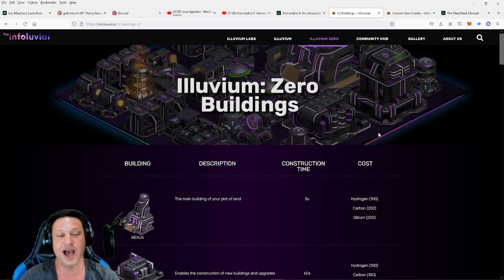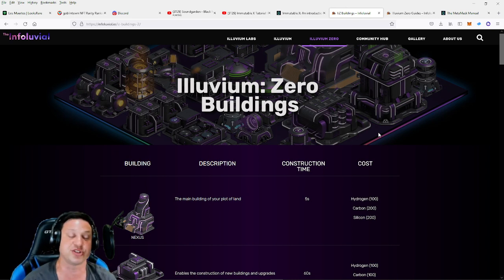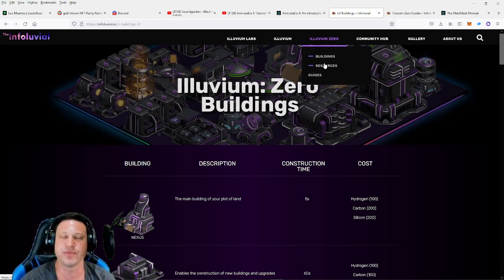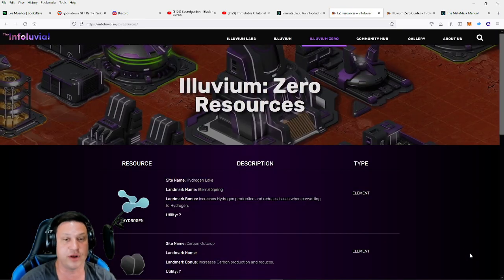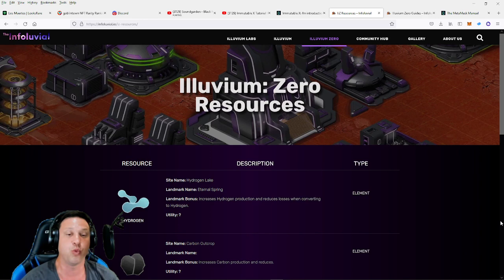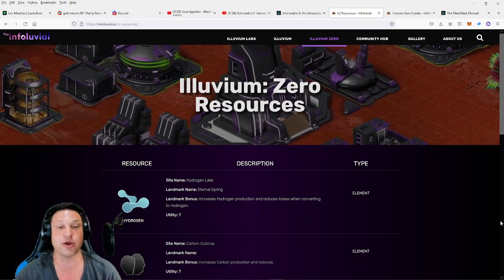I'm going to use some links to walk you through some of the stuff about this land sale. First we're going to talk about Illuvium Zero — what exactly is it. Then I'm going to show you what you need to know in order to get ready to make those purchases. I'll put those links in the description of this video for easy access. So what is Illuvium Zero? First of all, it is a land plot — a town-building style game where you get a piece of land from the Illuvium Zero ecosystem.